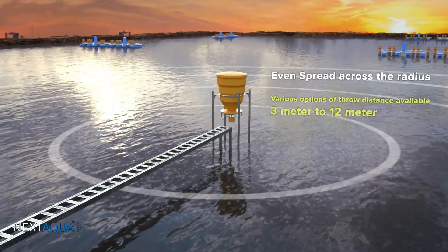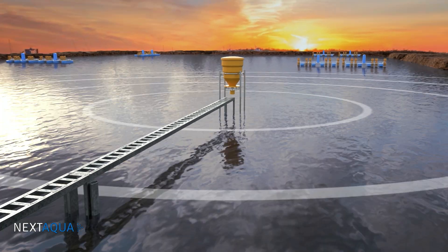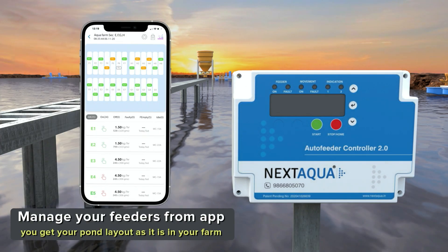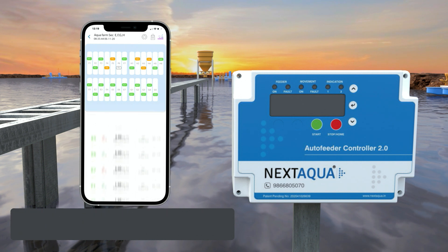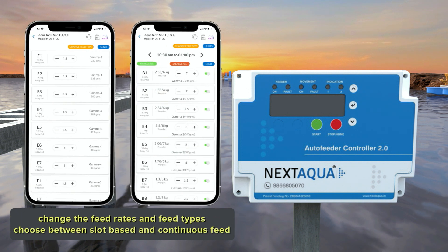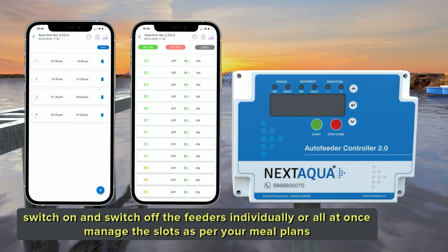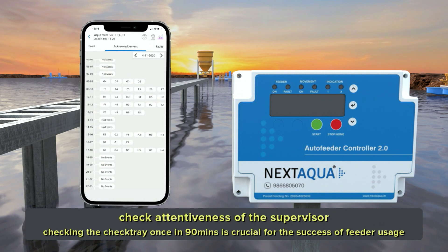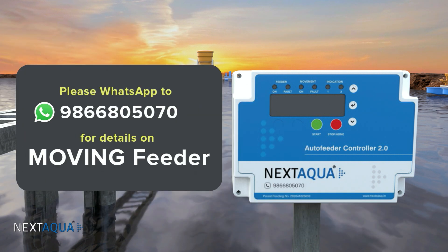The feeder gives you even spread across the radius, and we have various options of throw distance available based on pond size and stocking density. You can manage your feeders completely from the mobile app — view your pond layout as it is in your farm, check how much each feeder has fed till now, change feed rates and feed types, and switch feeders on and off. You can also check the attentiveness of the supervisor.